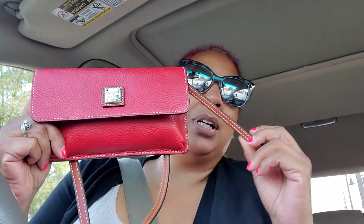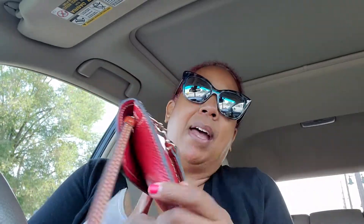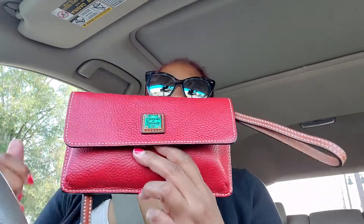Alright guys, my on-the-go piece for today is the Dunia Burke Millie wristlet crossbody in the pebble gray leather in the red color. I also have it on the crossbody strap here, which is detachable. On the inside I have just a few cards and a little cash in this area.